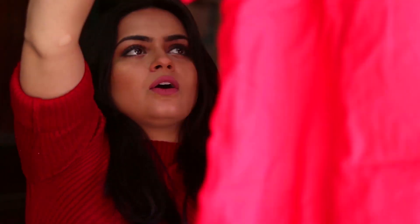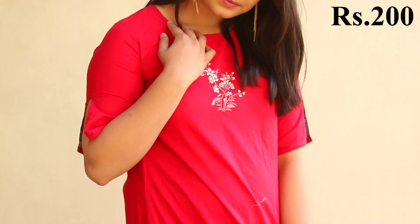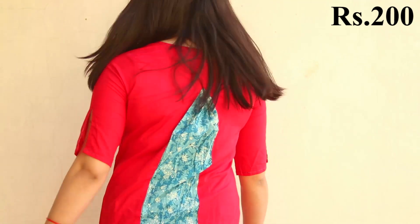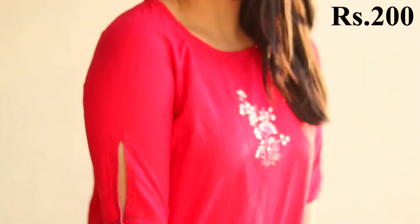Coming to the suits and kurtis, I got two this time. The first one is this very pretty red kurti. It has detailing at the back in blue color, it's pure cotton, and there's embroidery at the front. I just love the sleeve pattern — look at this! I bought it just for 200 bucks. The brand tag isn't available but I think it might be from Rangvansh or something similar.